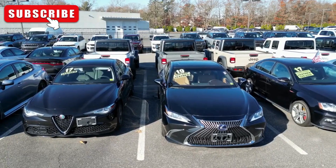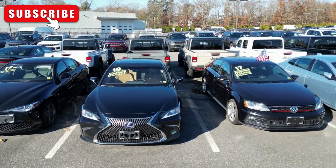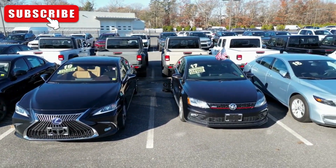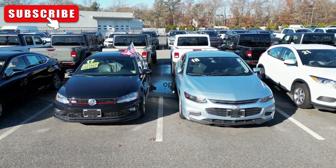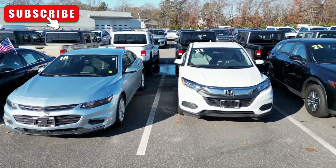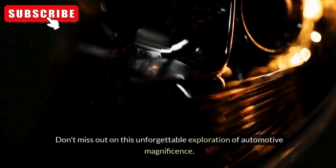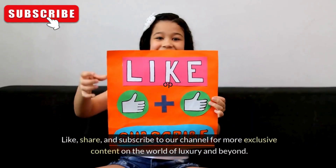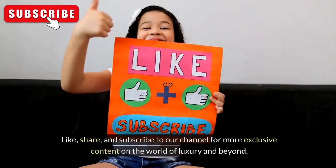As we conclude this journey through the world of the most expensive cars, one thing is clear: these exceptional vehicles are not just means of getting from point A to point B. They are embodiments of luxury, elegance, and unparalleled craftsmanship that set them apart as true icons of automotive excellence. Don't miss out on this unforgettable exploration of automotive magnificence. Like, share, and subscribe to our channel for more exclusive content on the world of luxury and beyond.